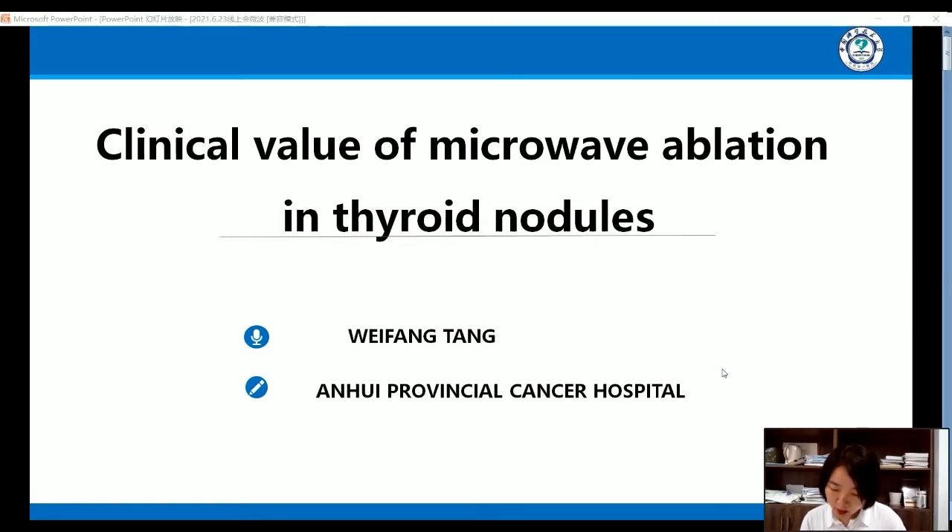I'm from Anhui Provincial Council Hospital. Our department is the priority department of Anhui Provincial. Our chief professor is Professor Wang Shengying. We perform more than 3,000 operations per year. Today, my topic is about the clinical value of microwave ablation in thyroid nodules.